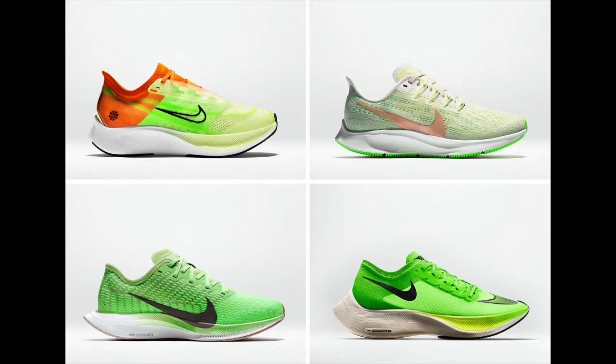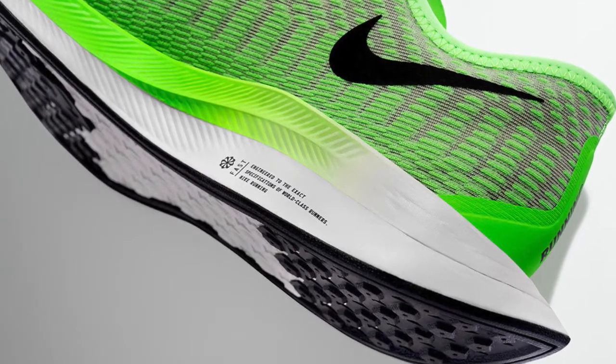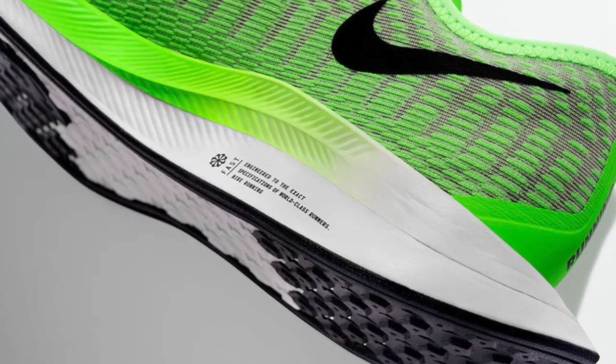Fast is the focus with these training and racing shoes that are designed to meet the needs of every runner. From world-class marathoners to those who just want to log amazing miles on the weekends, with snappy full-length Nike Zoom Air or ultra-responsive Nike Zoom X foam underfoot, each shoe in the Zoom 5 family offers a distinct experience.